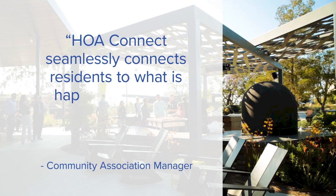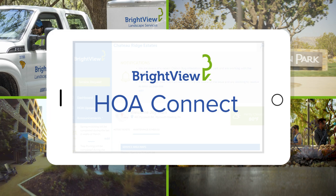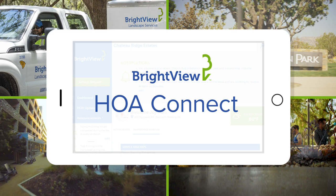HOA Connect seamlessly connects residents to what is happening in their communities. It has made all the difference. HOA Connect is exactly what we've all come to expect from today's technology — it's the transparent, secure, and simple way to stay connected to your community. BrightView HOA Connect: Community communication perfected.